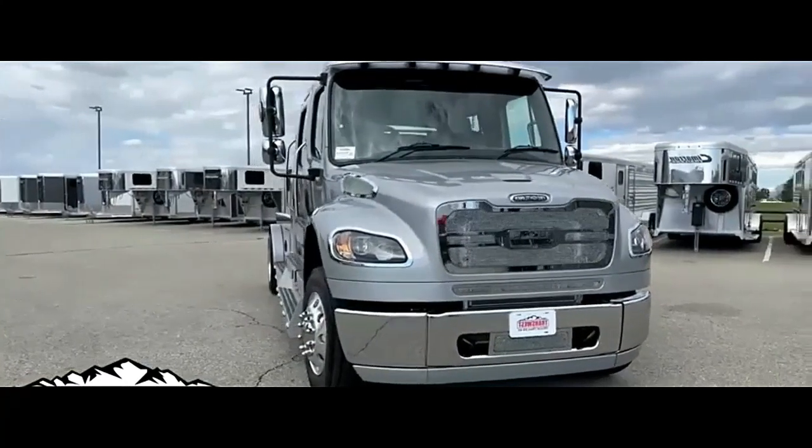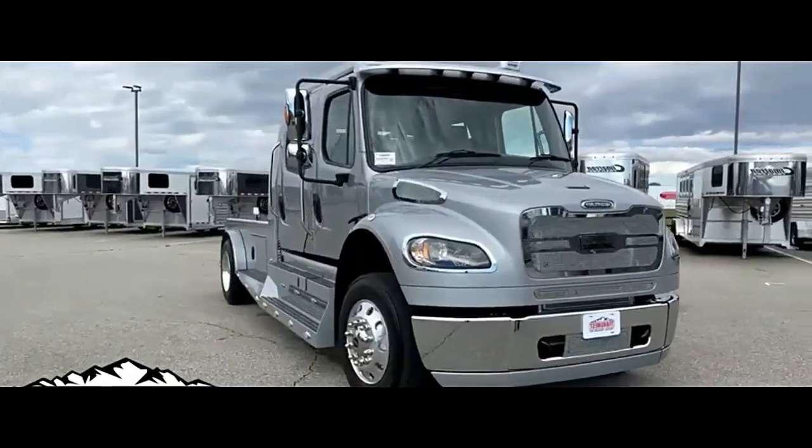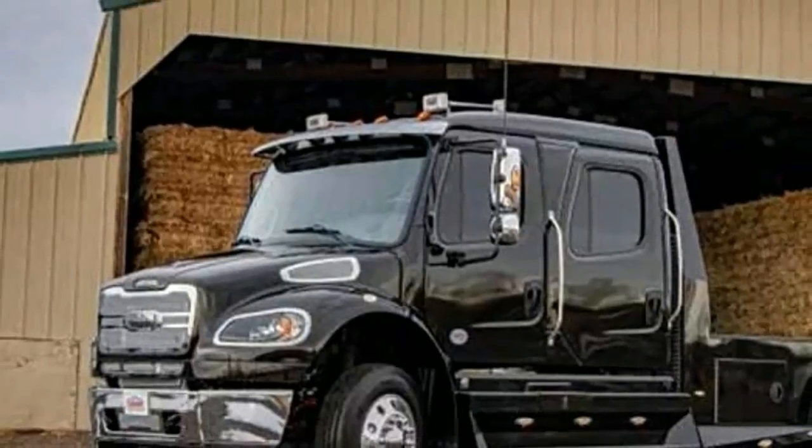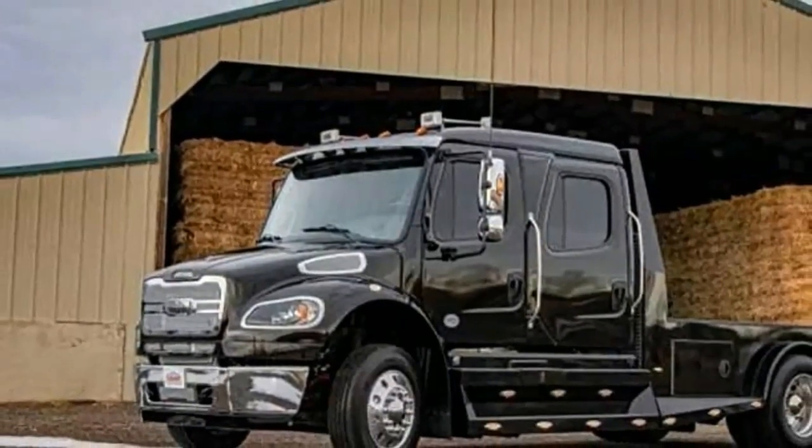The 2024 Freightliner M2106 Summit Hauler is a powerful and feature-rich medium-duty truck designed to conquer any hauling challenge. Here's a closer look at what makes this machine stand out.